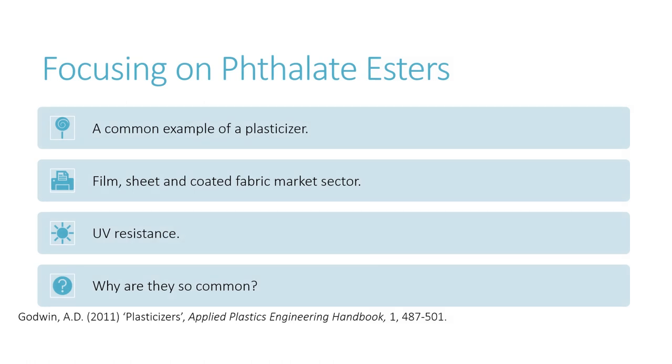Phthalate esters are the largest chemical class of plasticisers, with DEHP and DINP being the most important plasticisers globally. These two phthalate esters are commonly used in the film, sheets and coated fabric market sector, producing products such as tablecloths, tarpaulin, shower curtains and office supplies. So all of us are more than likely to be exposed to them and their uses every day.